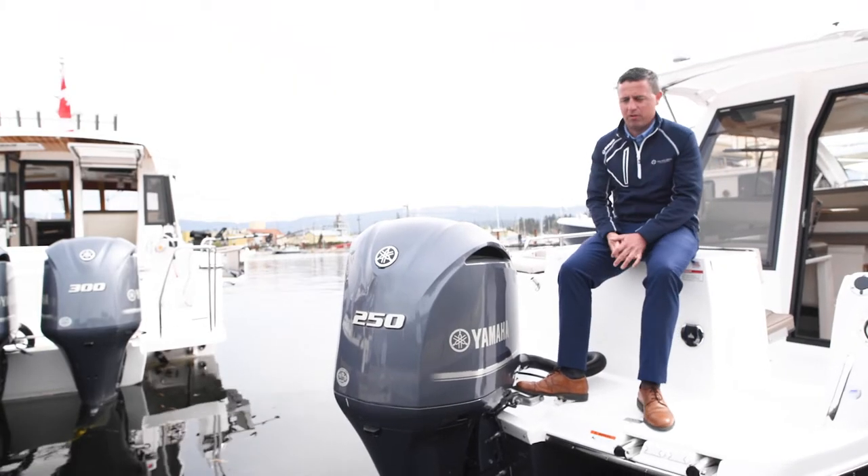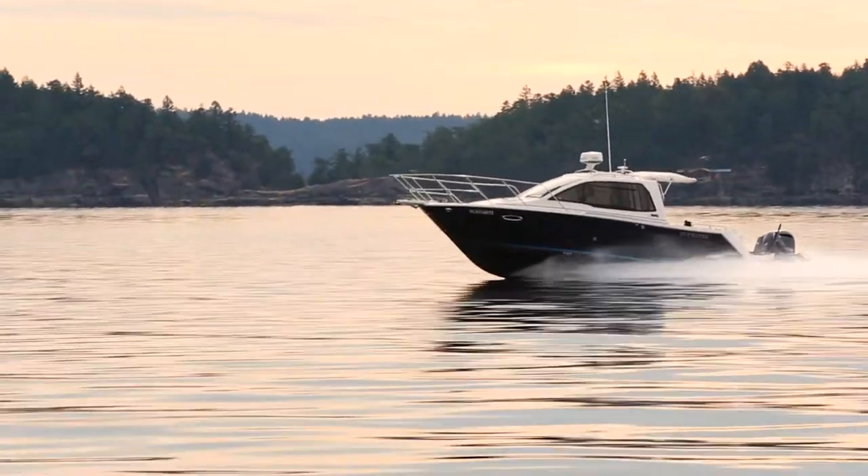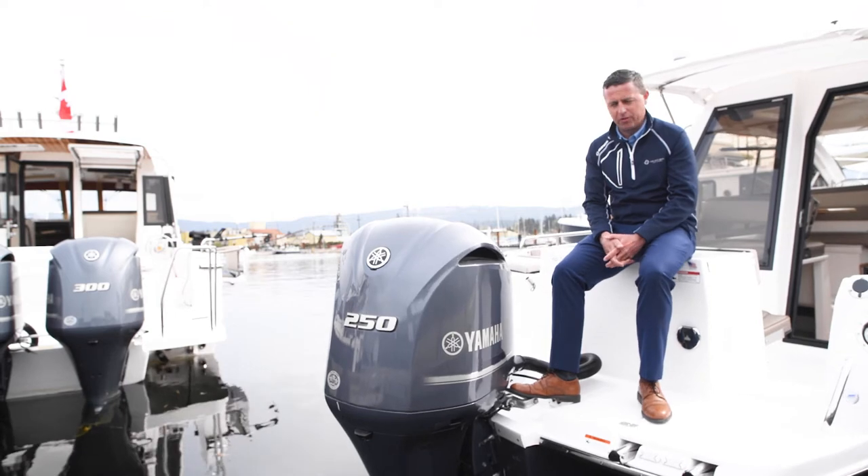Here we are on the back deck of the new Cutwater 24. It's powered with the new Yamaha F250. This is a V6 engine — super reliable and super fuel efficient.